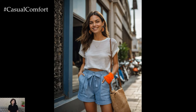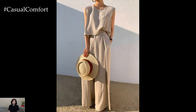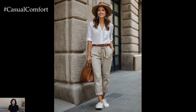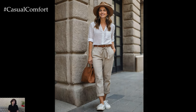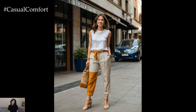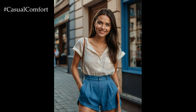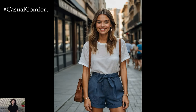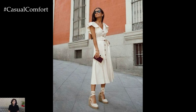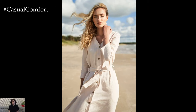There you have it — our top 7 summer linen outfits that are sure to keep you looking chic and feeling comfortable all season long. From the classic linen shirt dress to versatile linen pants, these pieces are perfect for any occasion. We hope this video has inspired you to incorporate more linen into your summer wardrobe. Remember, the key to looking great in linen is all about choosing the right pieces and accessorizing them to fit your personal style. If you enjoyed this video, please give it a thumbs up, subscribe to our channel, and leave a comment below. Thanks for watching — stay tuned and take care!